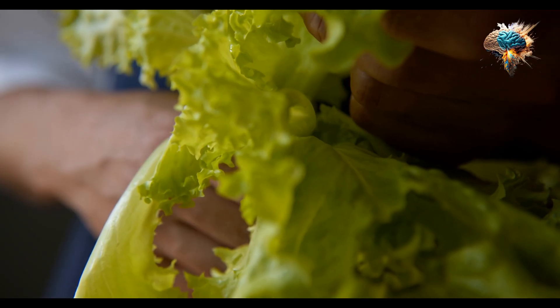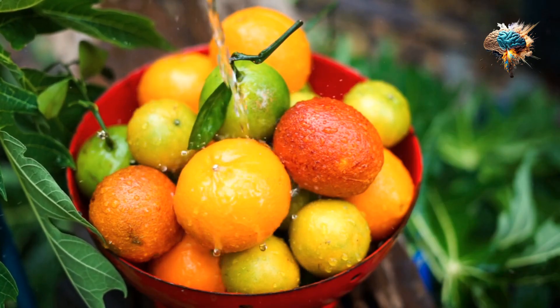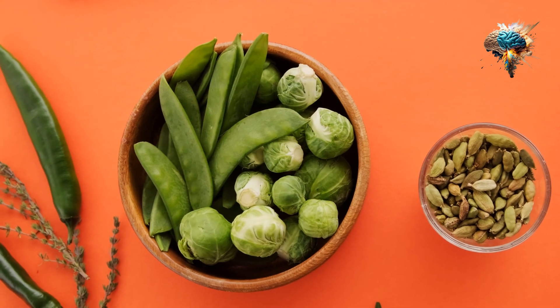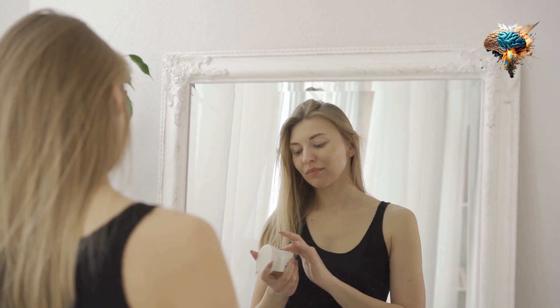Leafy greens such as spinach and kale are also rich in antioxidants, particularly vitamins A and C. These nutrients help protect your eyesight, boost your immune system, and promote healthy skin. Adding a handful of greens to your daily smoothie or salad can help you get the antioxidants you need to stay healthy.